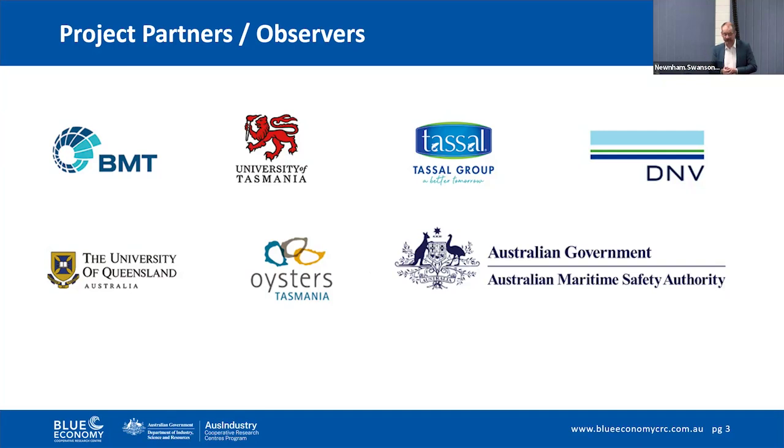Oysters Tasmania, along the same theme, is not an individual company but an industry body — a trade body representing the Tasmanian oyster farming industry. And then lastly you can see AMSA, the Australian Maritime Safety Authority. They're specialist advisors on the development of codes of practice and also possibly the eventual custodian of the completed code. Although not listed as a project participant, late in the project we also had significant and very useful input from Huon Aquaculture, the other major Tasmanian salmon farming business. We didn't have any particular input from the kelp industry, but as kelp farming expands, the code will need to develop to account for any special risks to vessels and operators in that industry as well.